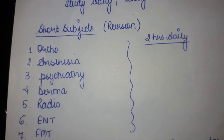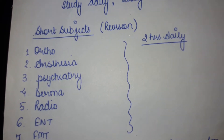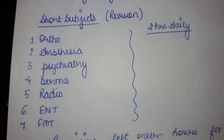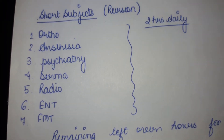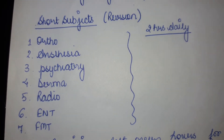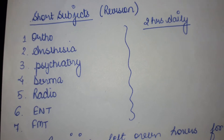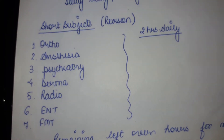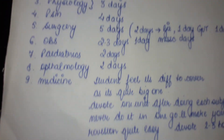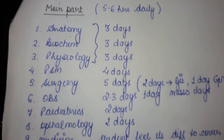Now we come to the short subjects. You need to devote two hours out of your 10 to 12 hour schedule to short subjects like orthopedics, anesthesia, psychiatry, dermatology, radiology, and ENT. Devote two hours or one hour as per your need, since these are short subjects and will be covered quite easily. In this way you will be covering approximately eight to nine hours of your whole day.